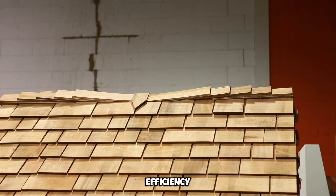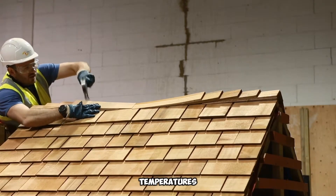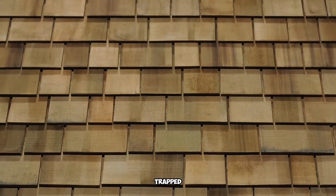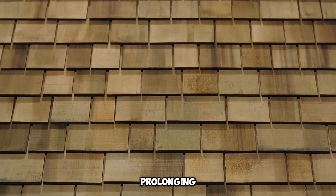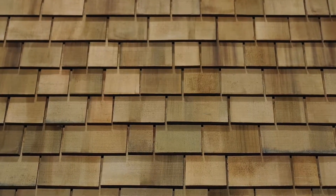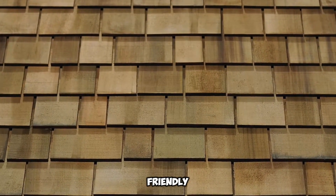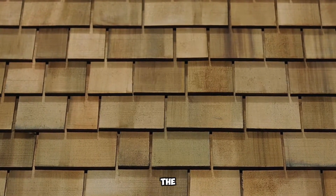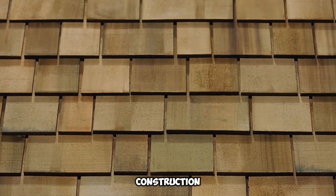Beyond aesthetics, Marley Cedar Shingles offer natural insulation, improving energy efficiency by regulating indoor temperatures. Their breathability allows moisture to escape, reducing the risk of trapped condensation and prolonging the life of the underlying structure. As an eco-friendly roofing material, cedar is a renewable resource, further enhancing the shingles' appeal for sustainable construction projects.